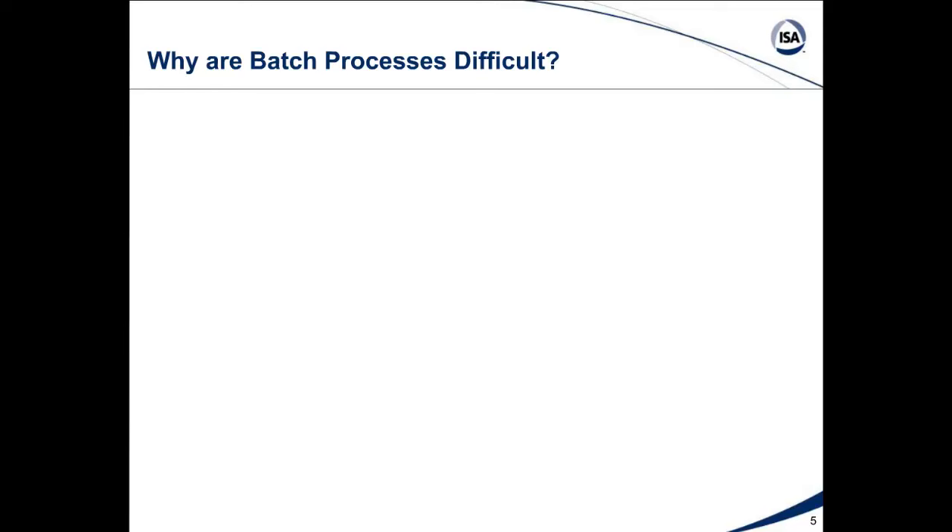So why are batch processes so difficult? You can kind of see that it's like a perpetual startup and shutdown. You're filling things up or pressurizing things, and then maybe depressurizing, and of course at the end of the batch you're probably draining. It's like you're perpetually going through a startup and shutdown of what we would do in a continuous process.